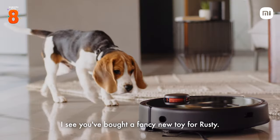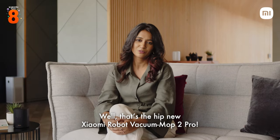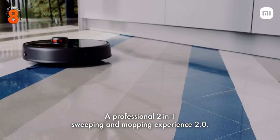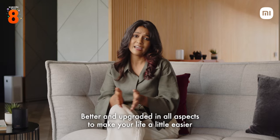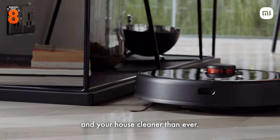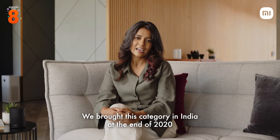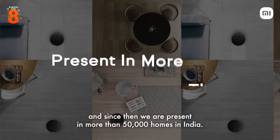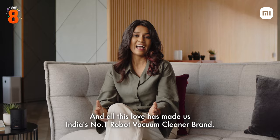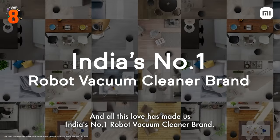I see you bought a fancy new toy for Rusty. Well, that's the hip new Xiaomi Robot Vacuum Mop 2 Pro — a professional two-in-one sweeping and mopping experience 2.0, better and upgraded in all aspects to make your life easier and your house cleaner than ever. We brought this category in India at the end of 2020, and since then we are present in more than 50,000 homes in India, making us India's number one robot vacuum cleaner brand.